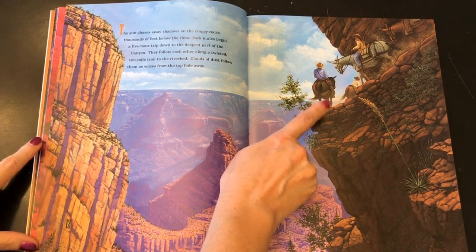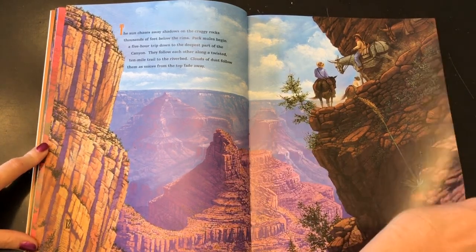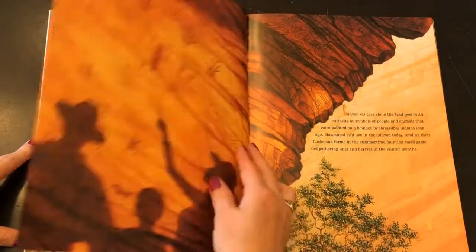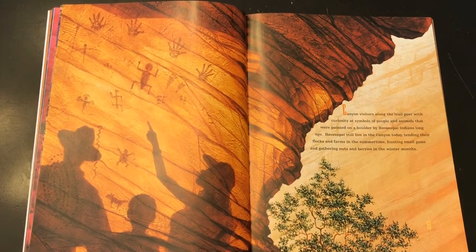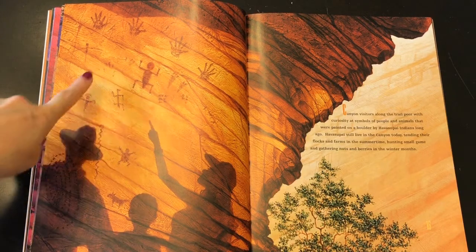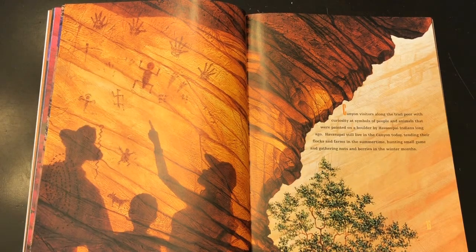How would you like to ride on a mule along the edge of the canyon like that — five miles down the hill? Canyon visitors along the trail peer with curiosity at symbols of people and animals that were painted on a boulder by Havasupai Indians long ago. Havasupai still live in the canyon today, tending their flocks and farms in the summertime, hunting small game and gathering nuts and berries in the winter months.